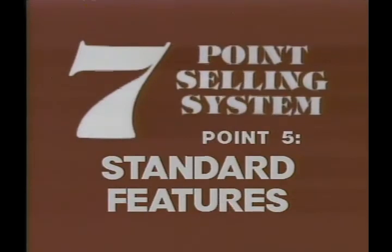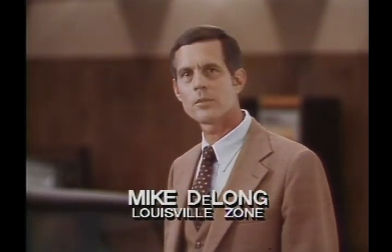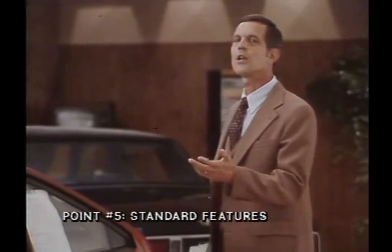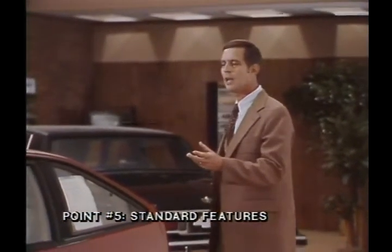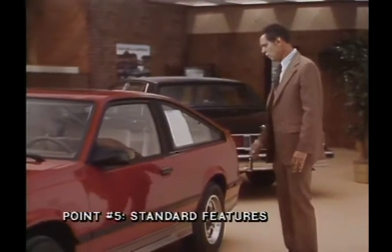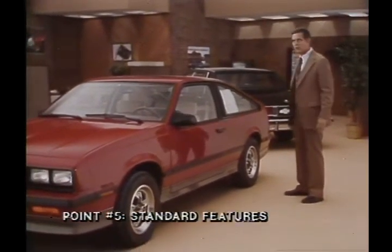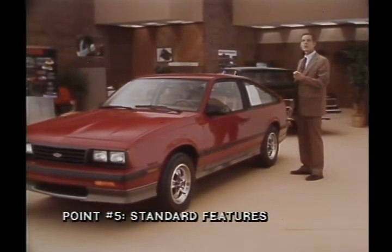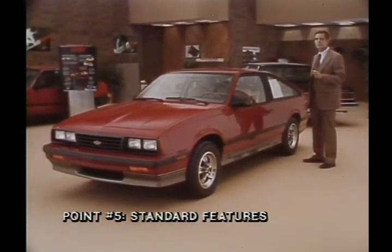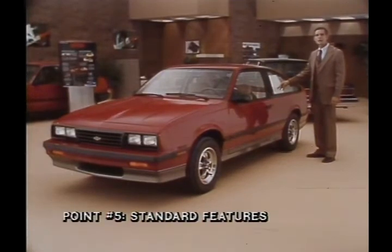Point five is standard features. The standard features of the 1986 Cavalier Z24 are found on the price label and should be pointed out to your customers. In addition to the 2.8-liter multi-port fuel injection engine, power steering, and P215 Eagle GT tires, other standard features include sport suspension, 14-inch rally wheels, wide gray rocker panel extensions with color-keyed Z24 emblems, electronic instrument cluster with conventional tachometer, and black left-hand remote and right-hand manual mirrors. While at the price label, be sure to point out the EPA estimated city and highway mileage.